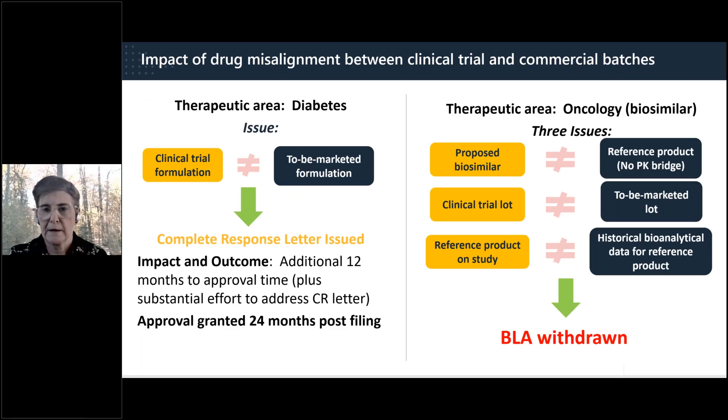Two real examples: A diabetes drug where the clinical trial formulation was analytically different from the to-be-marketed formulation resulted in a complete response letter — the sponsor had to resubmit, and approval took 24 months from initial filing. A proposed biosimilar had three major flaws: it did not meet biosimilarity criteria compared to the reference product; the clinical trial lot did not align with the proposed commercial lot; and the reference product data did not agree with historical bioanalytical data from that same reference product. This BLA was withdrawn.